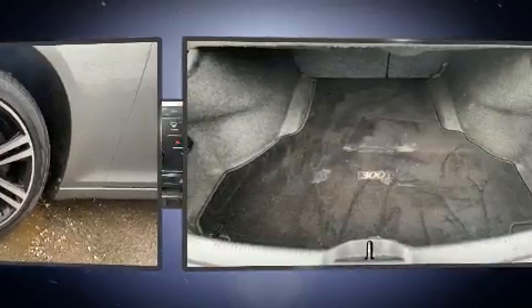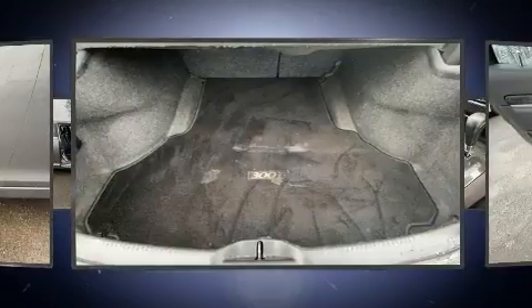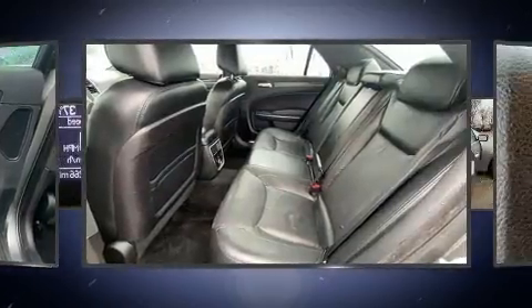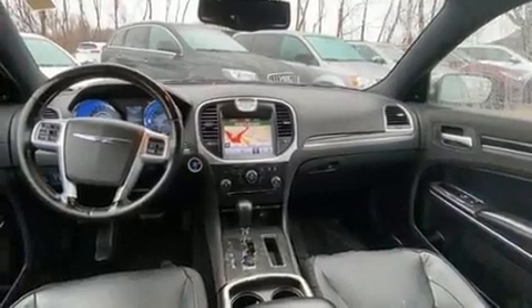State-of-the-art amenities such as memory seats and adjustable pedals yield a more personal driving experience. Chrysler also prioritized safety and security by including traction control, a security system, and four-wheel disc brakes with ABS.